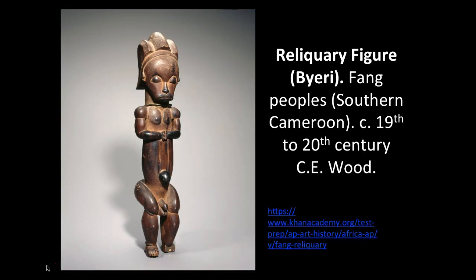Our next piece is another reliquary figure, and that is a really important art vocabulary term you already should know. The last time we talked about a reliquary figure was at the Church of St. Foy. Reliquary figures are supposed to be containers for anything from pieces of hair or body parts or anything that would connect people to whoever they were praying to, and that varied between the Africans and the Christians.